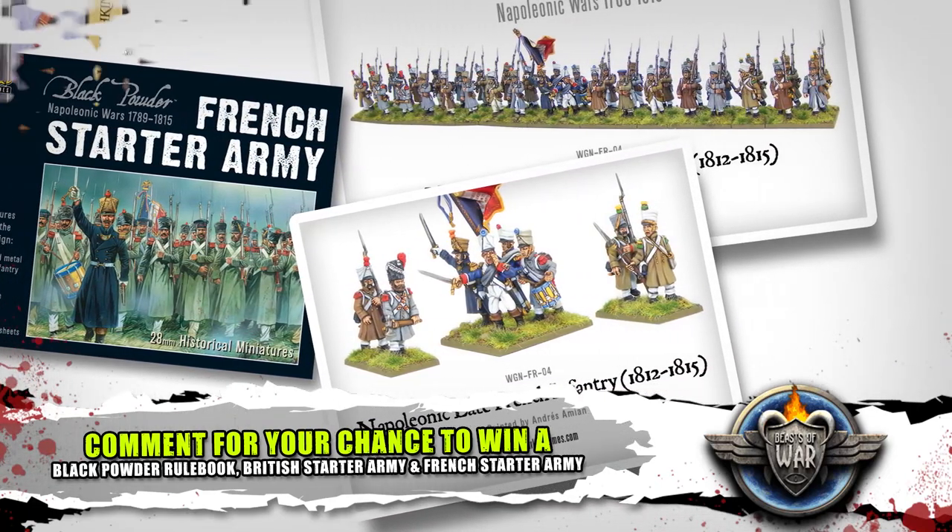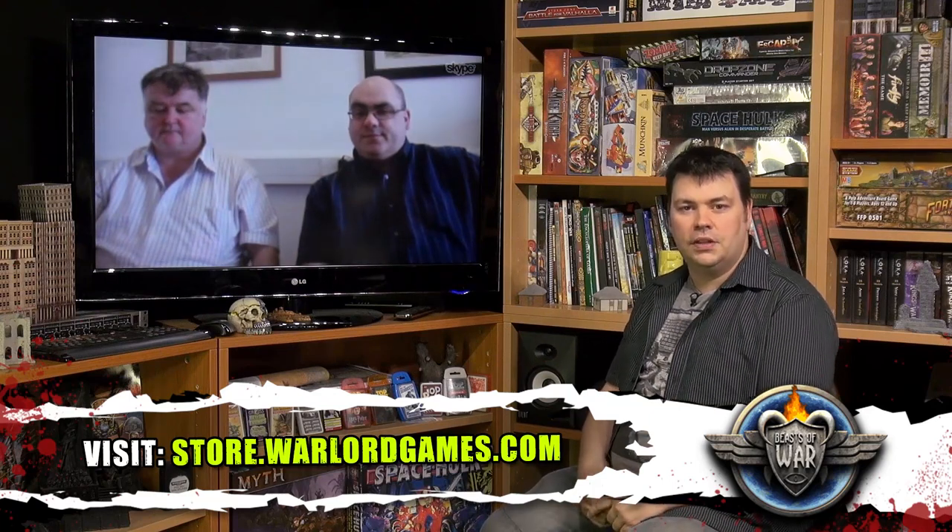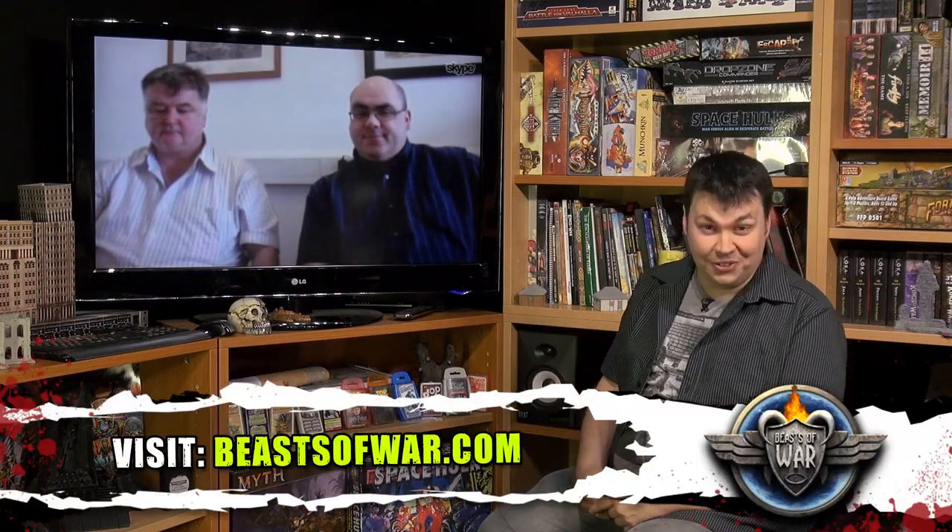Fantastic, guys. John, Paul — thank you so much for taking the time to talk to me this morning. I find it absolutely fascinating. I'm going to have to make a trip over there to get a game of Waterloo in because I think I'm pretty hooked. Thank you so much for watching — if you fancy having a look at the new La Haye Sainte set from Warlord, head on over to their website now. Make sure you comment and enter that competition. Thanks for watching, thanks to our guests, and we'll see you again soon.